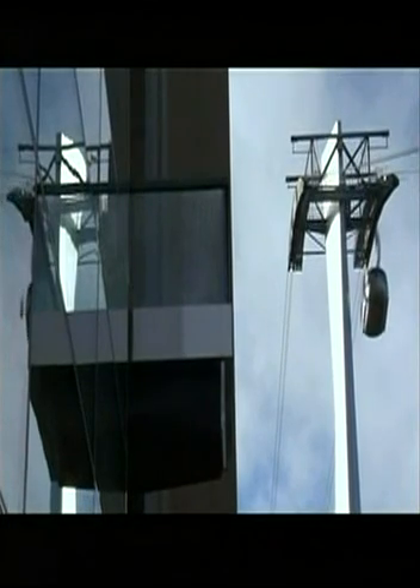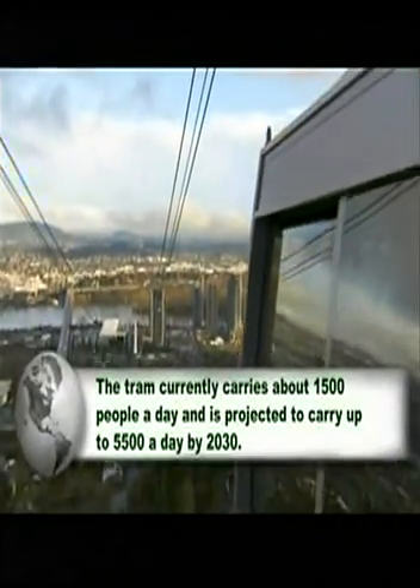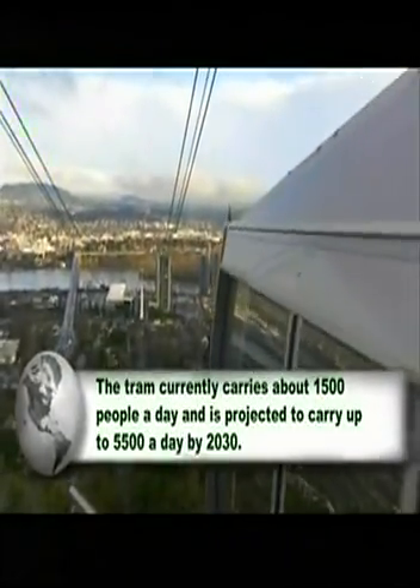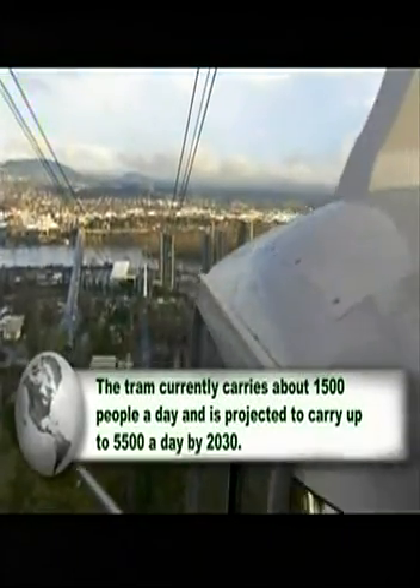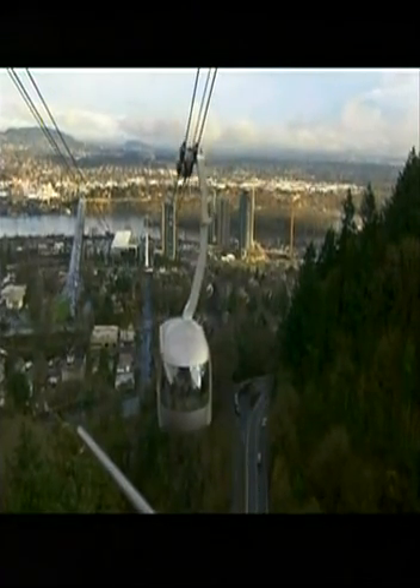My first ride on the tram was very exciting. When it goes over that intermediate tower, there's a bit of an ah-ha moment. After that you get used to it — it's a grand ride and the views are just stunning. What used to be a 20-minute ride by car can be accomplished in about three minutes. It's going to lower a lot of traffic.